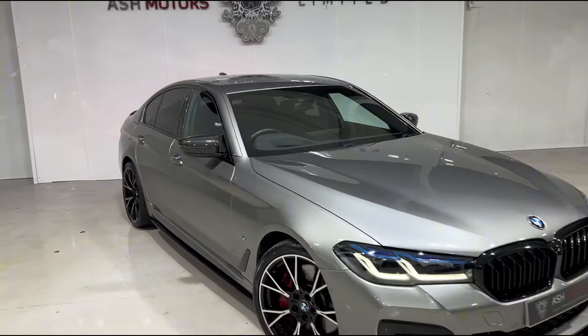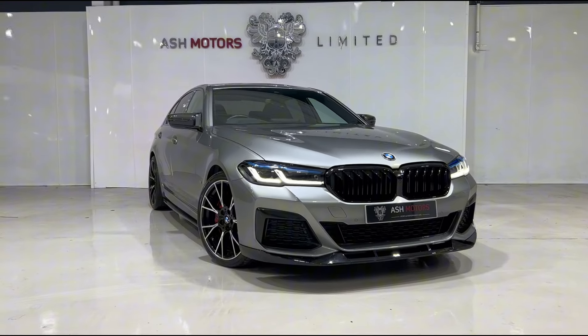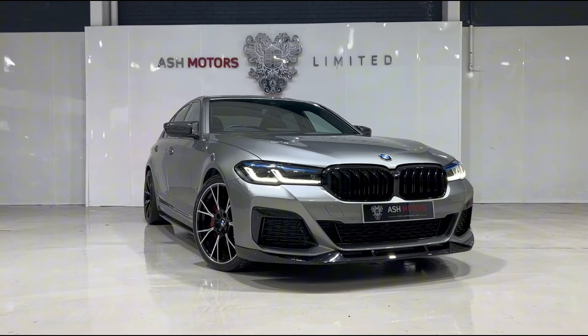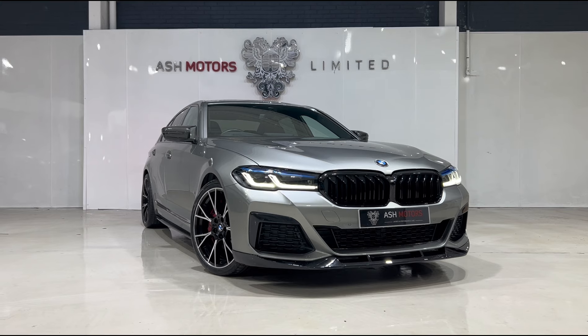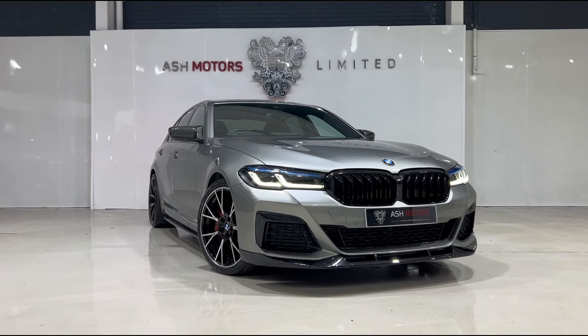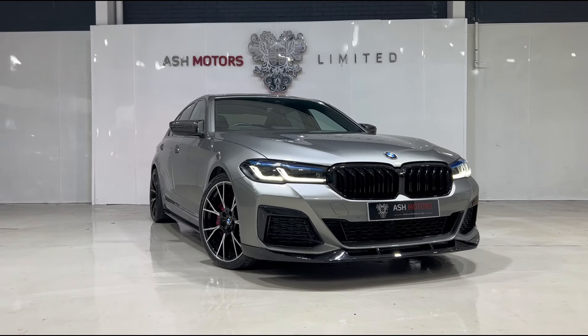This car is absolutely loaded, been very nicely looked after and looks stunning in the flesh. So if you are interested, drop us a message or give us a call and we can organize your viewing or a test drive. We do offer very competitive finance as well if that's an option you're looking to explore, and we do consider all kinds of part exchanges, so if you've got something you're looking to part exchange against this car, drop us a message and we'll see what we can do for you.